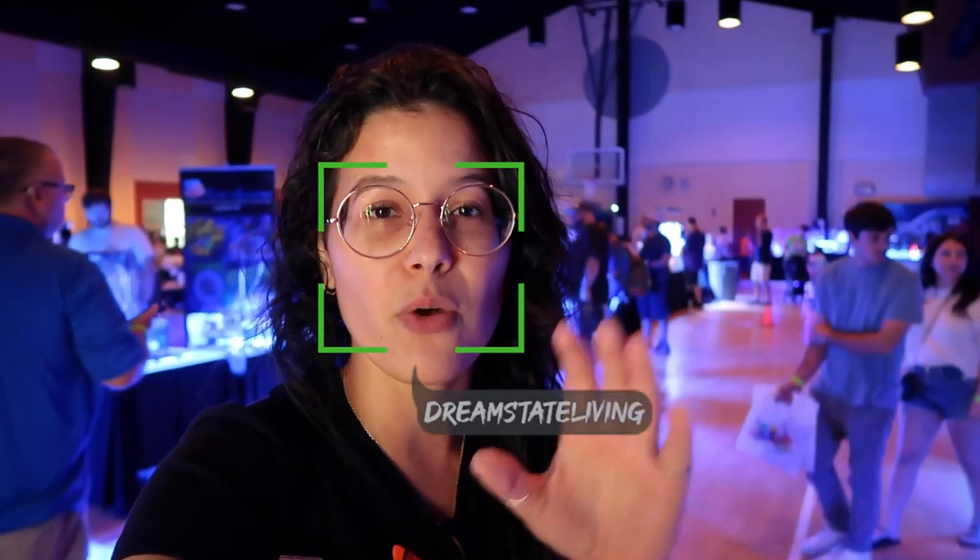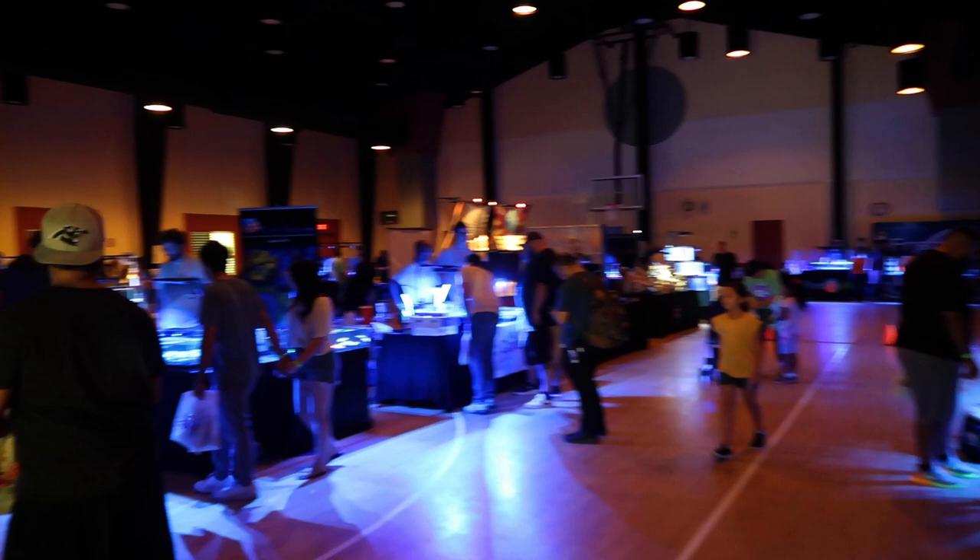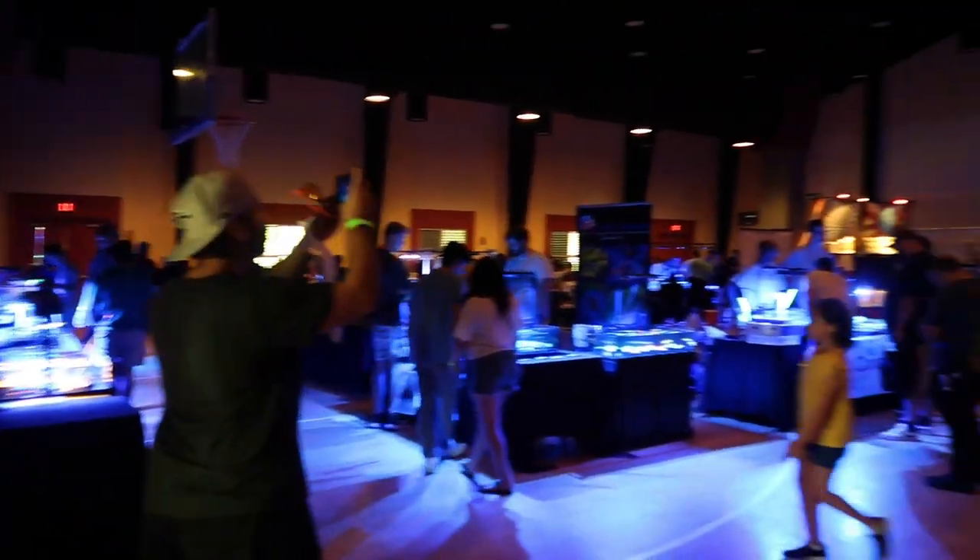Let's check out some of the corals — maybe we'll get some new pieces for the tanks, for the frag tank, the nano tank, the display, although we got no more room in there, but we'll see what's up. Super open floor space. They actually do it in a gym here, which is kind of cool.